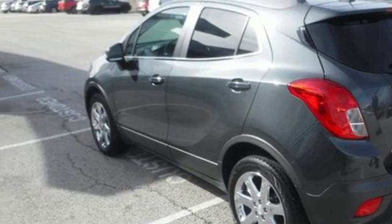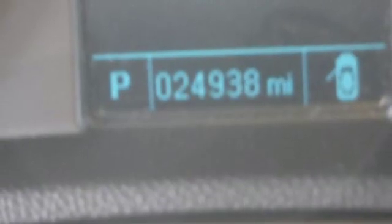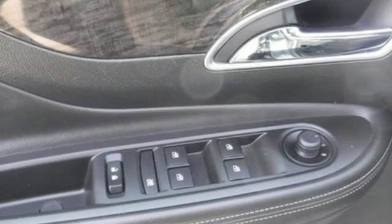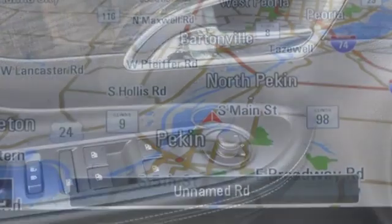OnStar 4G LTE Wi-Fi hotspot, active noise cancellation, aluminum wheels, remote engine start, and power heated mirrors.